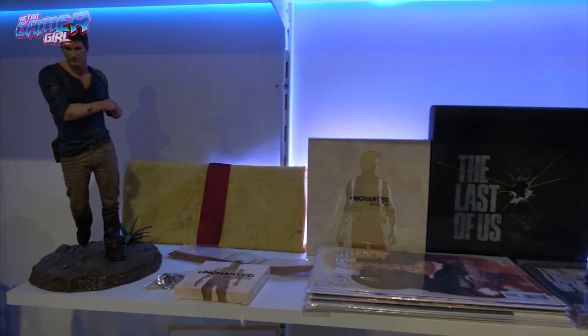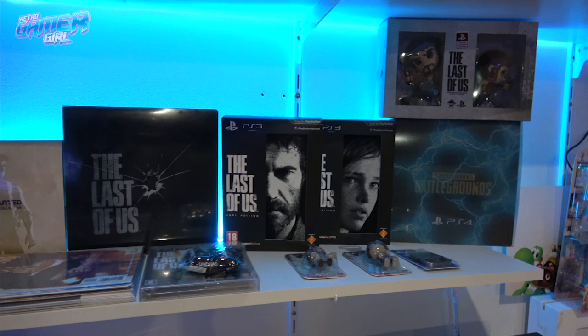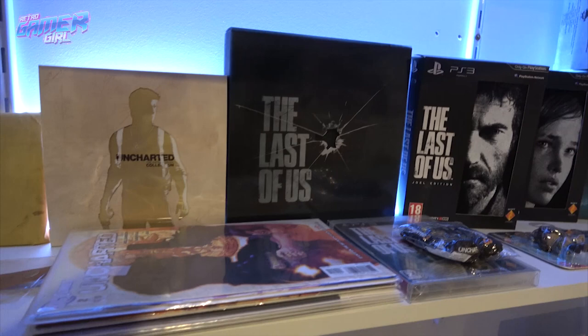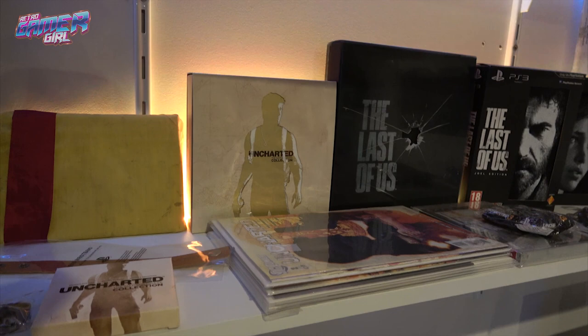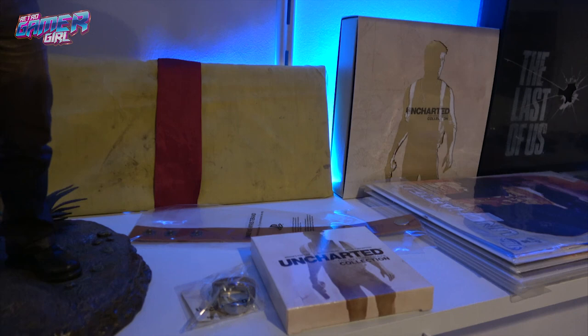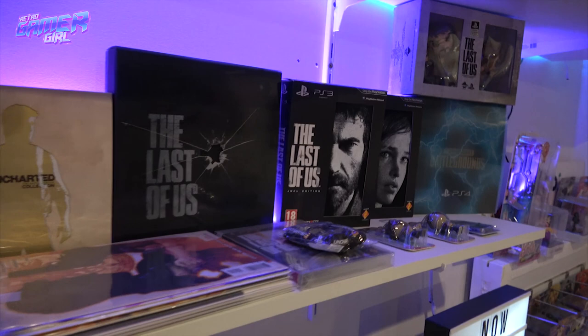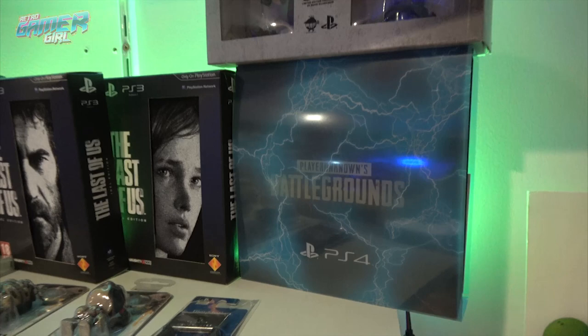We were sent a parcel from a good friend in the UK containing a lot of The Last of Us memorabilia and games, including the press kit. There are also comics here — I haven't worked out how to display those yet, but I'm onto it. Then we've got the Uncharted press kit and Uncharted 2 press kit, plus a PUBG press kit. We wanted to dedicate a shelf just to this stuff because we're just so grateful it was sent to us.